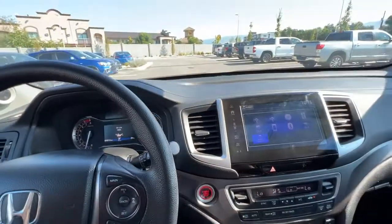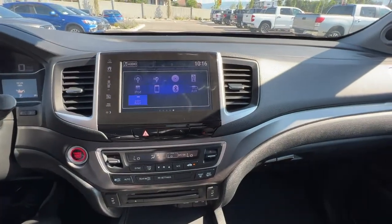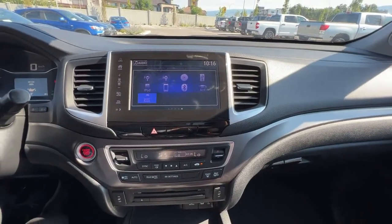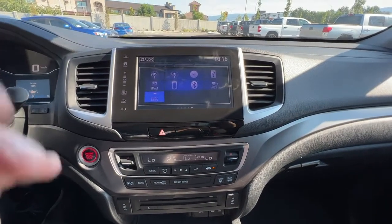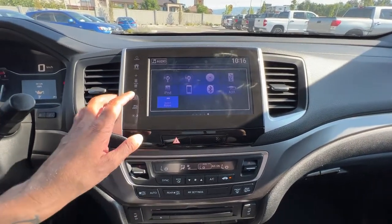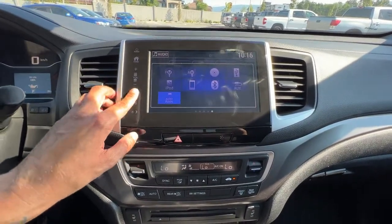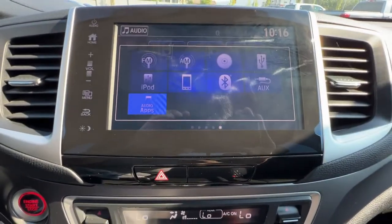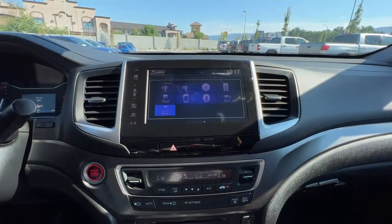Moving over to the center console, we have an AM/FM stereo with Bluetooth. It is capable of Apple CarPlay and Android Auto. We also have a CD player, and if we go to the menu button there are a bunch of different things you can go in and customize, including your Bluetooth settings.